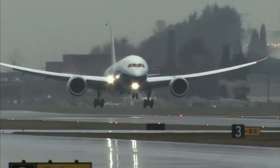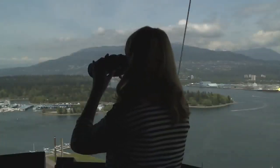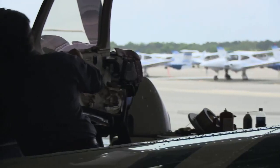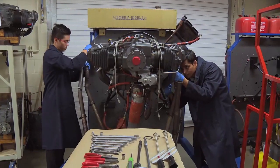This week on The Aviators, we take a close look at one of the most overlooked parts of an aircraft, its tires. Then check out the view from the tallest air traffic control tower in the world. And finally, we examine one big reason why flying is as safe as it is, with a lesson in maintenance at Embry-Riddle Aeronautical University.